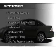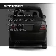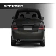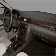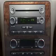Safety was made a priority with these features: curtain head airbags, side airbags, independent suspension, brake assist, traction control, a passenger airbag, low tire pressure warning, front ventilated disc brakes, anti-lock brakes, and child safety locks.